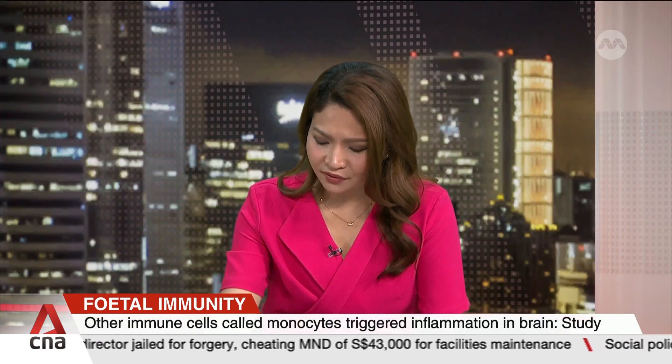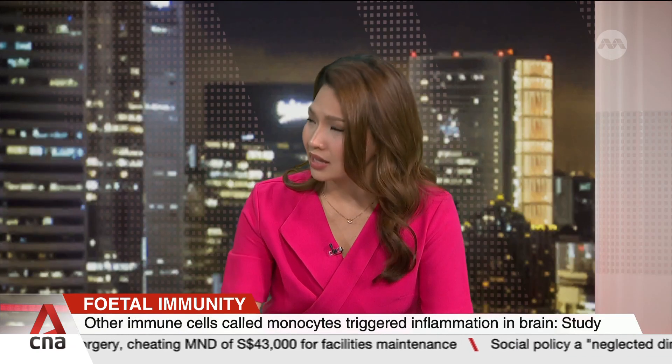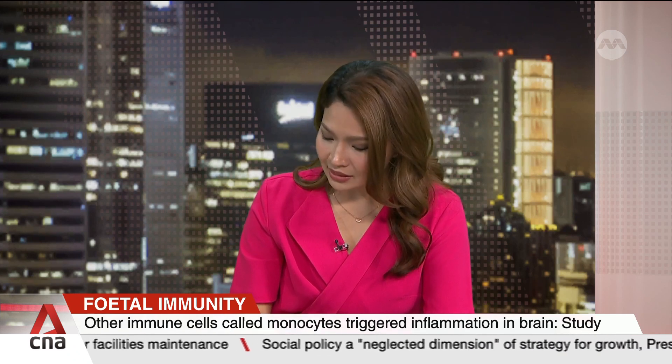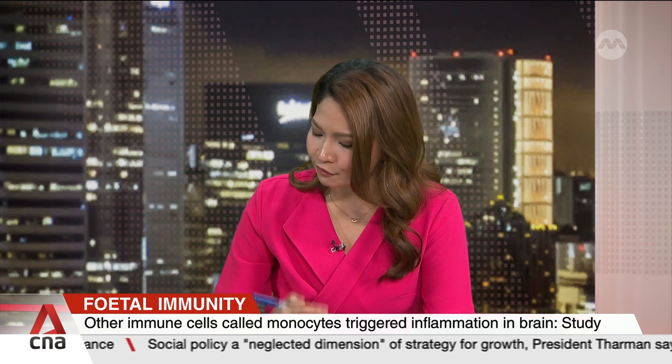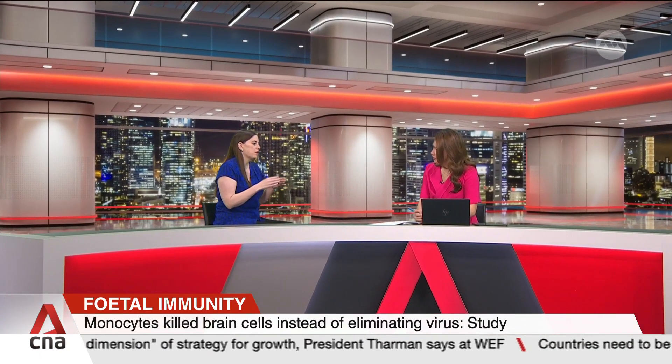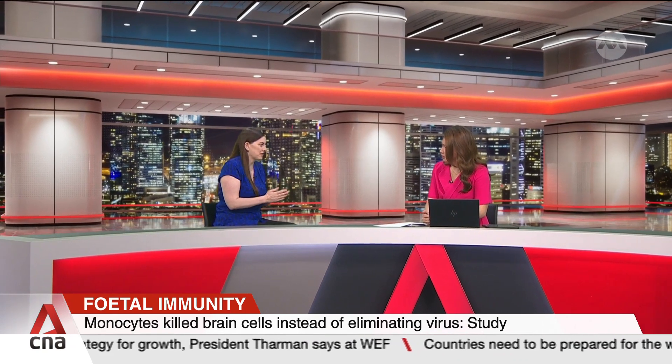On one hand, these functional immune systems help to combat diseases, but other immune cells triggered harmful inflammation. Tell us more about that. So whenever we have an immune response, sometimes it can be protective, and sometimes it can be too much — we can have excessive inflammation that becomes harmful.